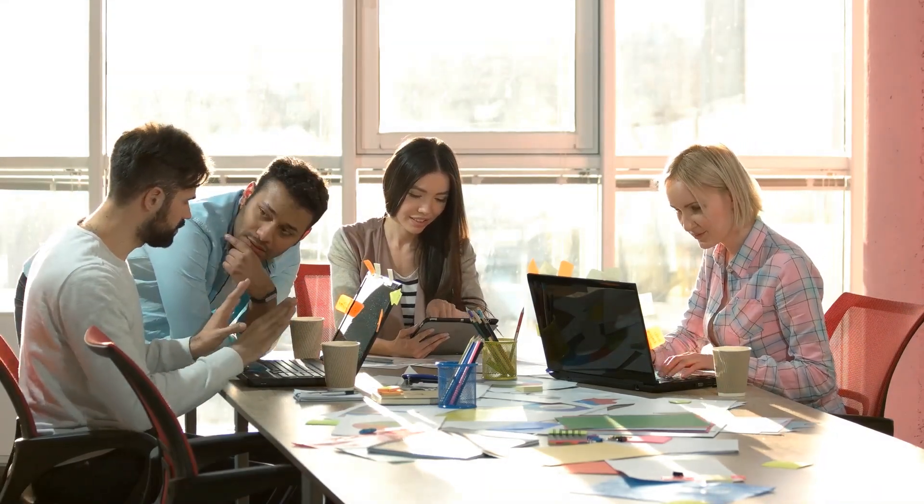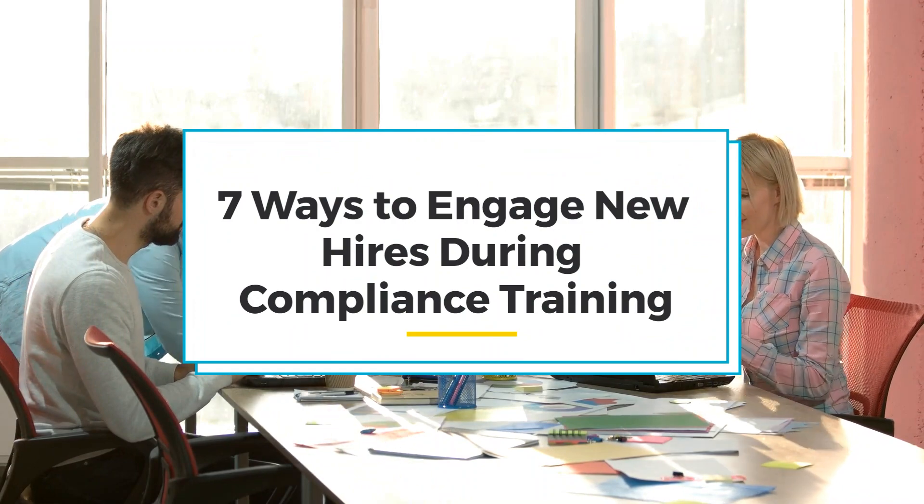Compliance doesn't have to be dull. Welcome to today's session on 7 ways to engage new hires during compliance training.